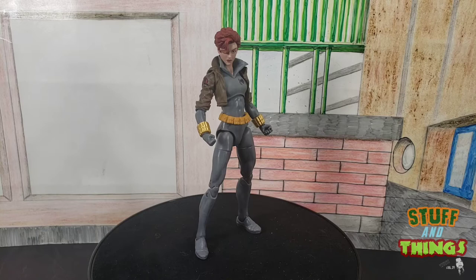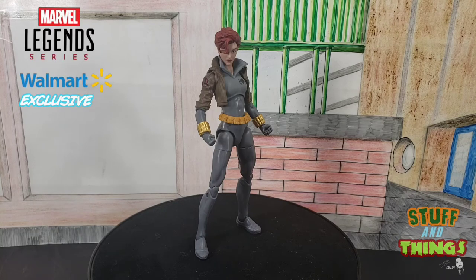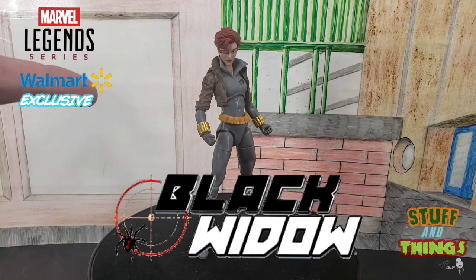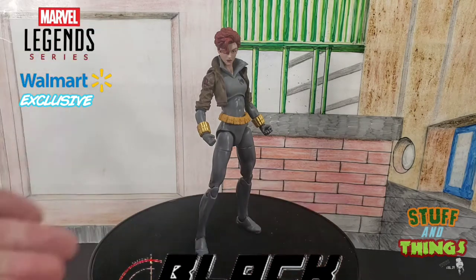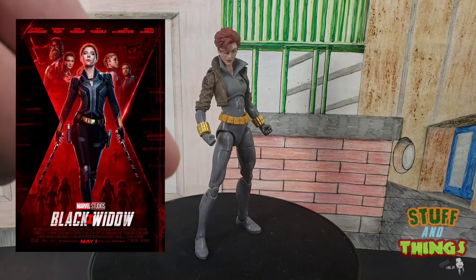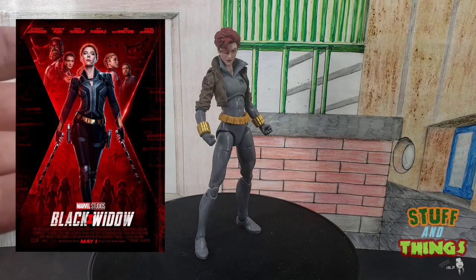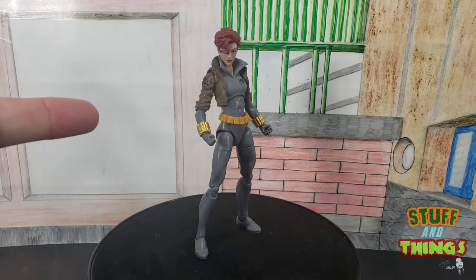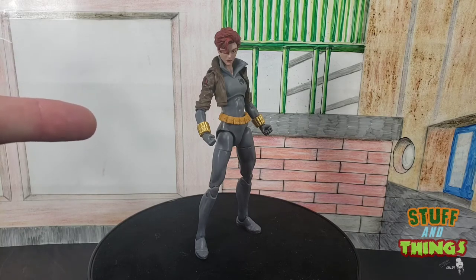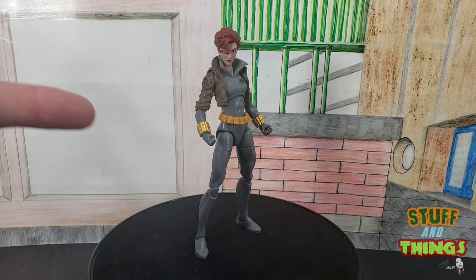Today we're going to be looking at something I've been waiting a long time for. It's been a long time since we got a proper 90s Black Widow, and it's almost proper to a point — we'll get into that later. This is the figure I've been waiting for, with Black Widow supposed to be dropping this month in cineplexes. But with everything going on in the world, Black Widow's been pushed to November, but the merchandise has not been pushed back. We've gotten a lot of Black Widow this month, but this is the girl I was waiting for.